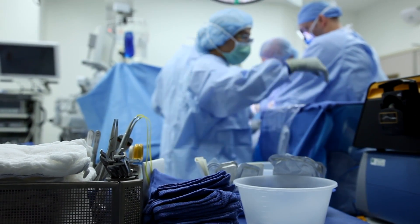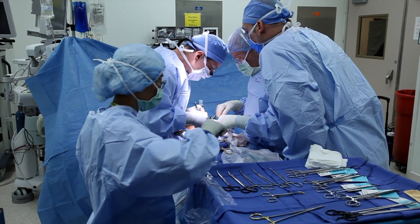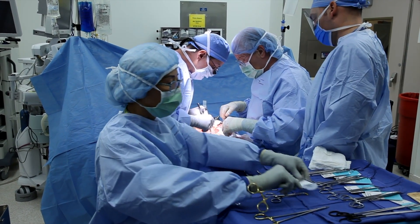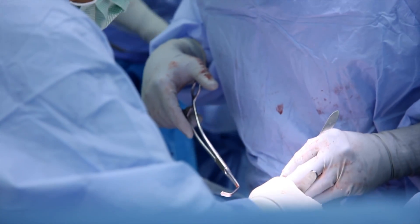As a transplant nephrologist, we have a vast experience in taking care of patients with kidney disease in any form — acute kidney injury or chronic kidney disease in the setting of other organ transplantation. That puts us in a situation where we have a unique opportunity to actually take care of the most complex patients and often offer combined organ transplantation at the same time.